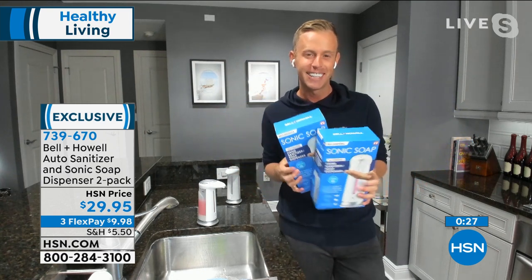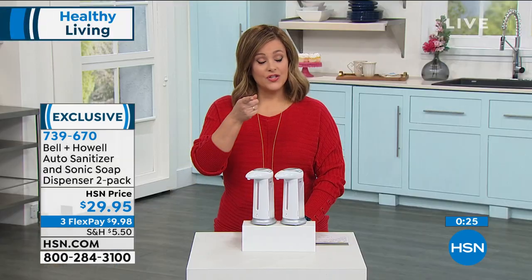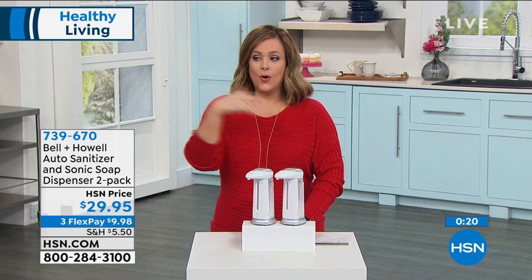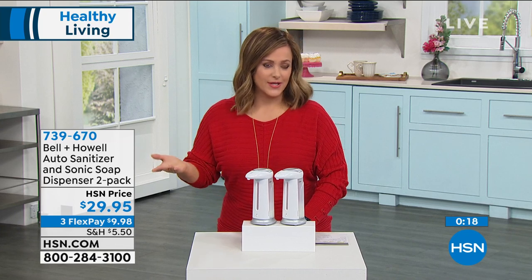You've never seen this before — this is the first show. I love that they're individually packaged, because individually packaged means I keep one, I gift one, or now I have one for multiple areas in my home. Phenomenal value.